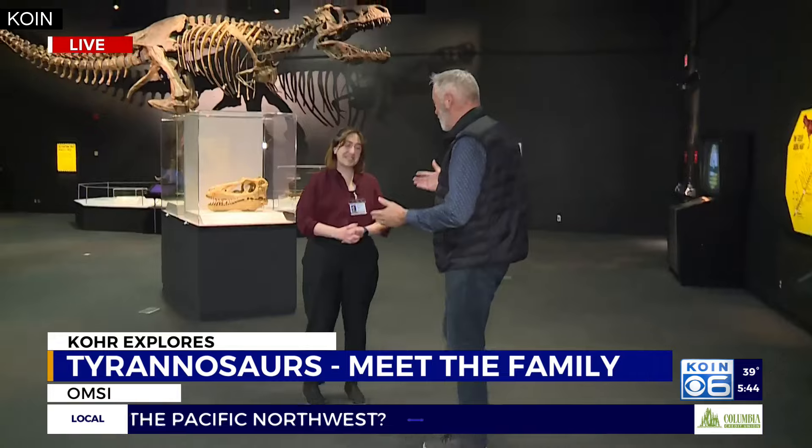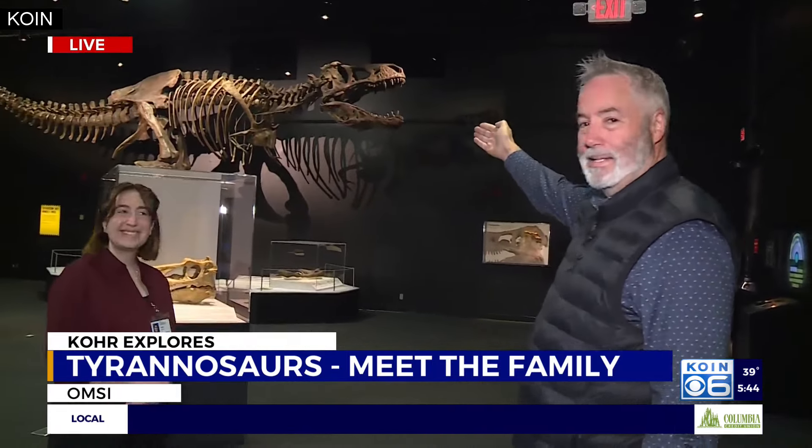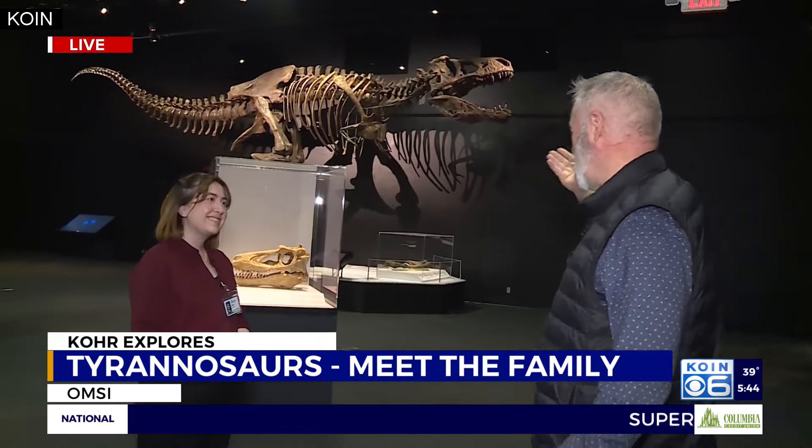I want to introduce you to Zoe, who is one of the science educators here at OMSI. Let's not overlook the star of the show — this is Scotty.